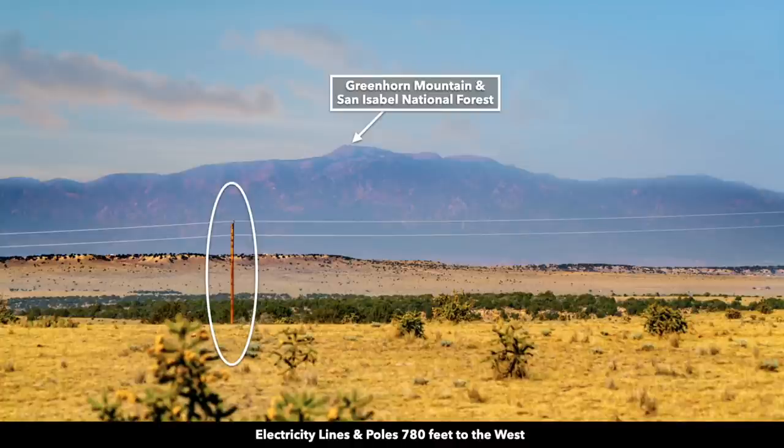This is looking west from the property, zoomed in on Greenhorn Mountain in the San Isabel National Forest. There you can see the nearest electricity lines and poles, which are only 780 feet west of the property.